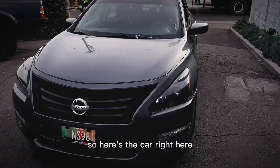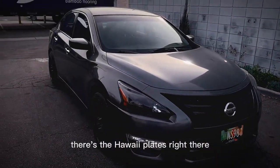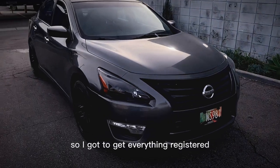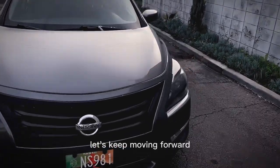Here's the car right here — just shipped it all the way from Hawaii. There's the Hawaii plates right here. They're in Valor right now, so I've got to get everything registered. It's a little dirty on the tires and the rims are dirty, so I've got to get it detailed again. Let's keep moving forward.